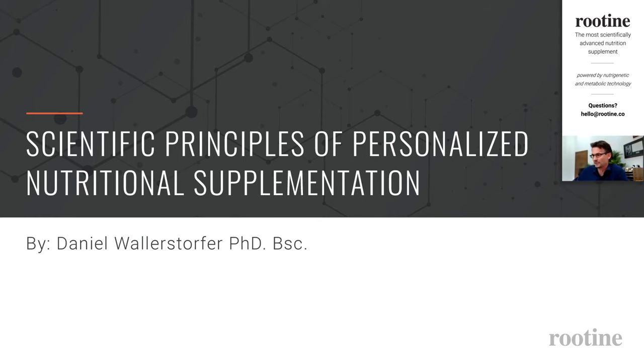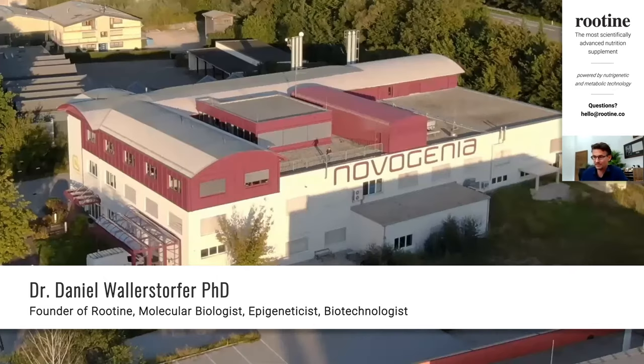I'm a molecular biologist with a very strong focus on the field of epigenetics. I hold a PhD in biotechnology, but I'm also the founder and CEO of a company called Novogenia, which has become over the last 10 years Europe's leading nutrigenetic laboratory. My aim is to give you a broad overview of where the science is today, what the principles of personalization are, and what the advantages and disadvantages of certain delivery methods are.